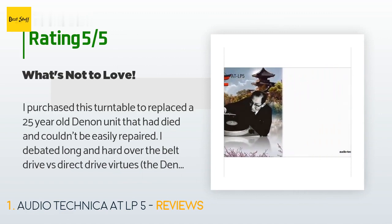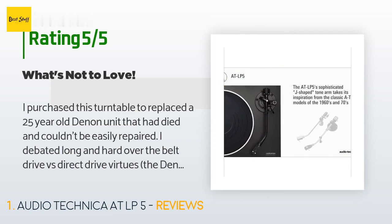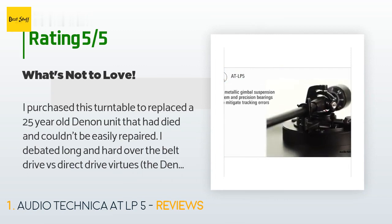The Denon was a fully automatic direct drive unit. The AT is direct drive as well and dead silent. I read several professional reviews and have to agree with the build quality they all mentioned. It has been a complete pleasure to use and setup was quick and not too complicated.